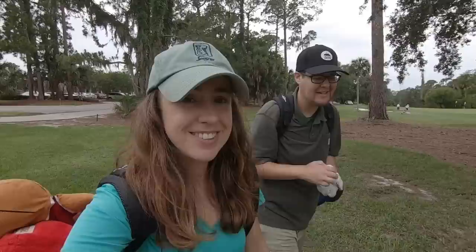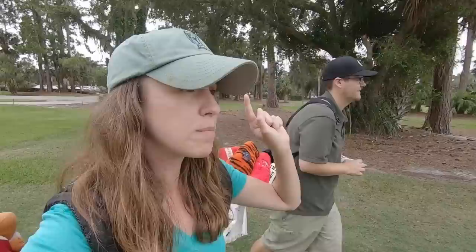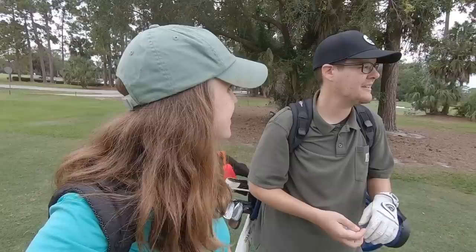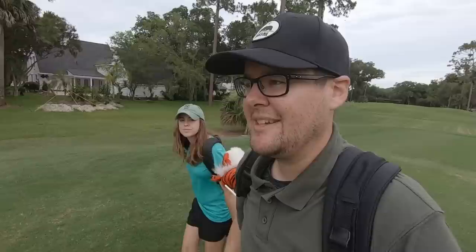I'm not as excited about this test because we only have three of these balls. We had a dozen for the cheapest golf balls. Hopefully we don't hit any in the water. The driving range was full so we're warming up on the first hole, then we'll whip out the launch monitor on the second hole. We've got 395 yards and I'm trying to go over that tree.